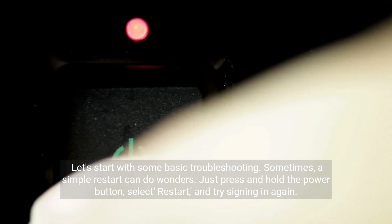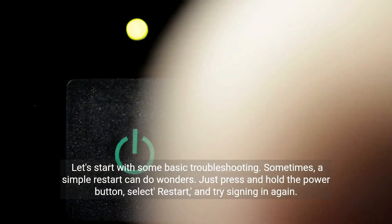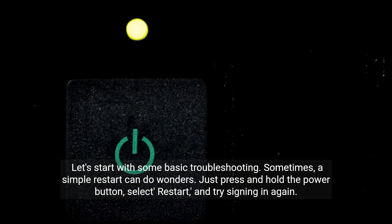Let's start with some basic troubleshooting. Sometimes a simple restart can do wonders. Just press and hold the power button, select restart, and try signing in again.